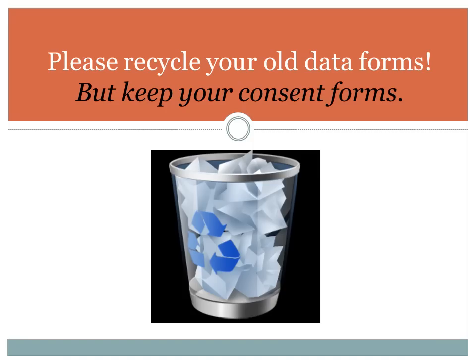We are asking that you recycle the old forms as soon as you receive the new data forms. You can either download the new forms from your First Breath newsletter or wait until you receive them by mail. But either way, please resist the urge to use the old forms by getting rid of them in advance and replacing them with the new version.